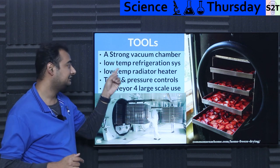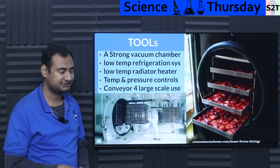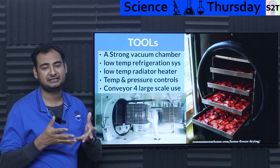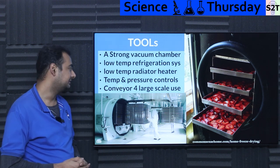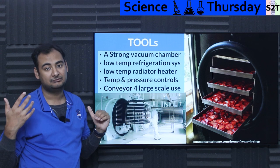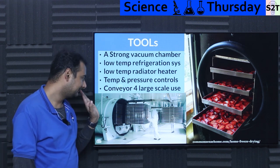The equipment needed includes a strong vacuum chamber, a refrigerant system capable of reaching very low temperatures — down to minus 40°C — and a radiant heater inside the vacuum chamber since conduction doesn't work in a vacuum. A control system manages temperature and pressure. For large-scale industrial use, conveyor belt systems batch-process many trays. Many foods you eat in restaurants have gone through this process, and if done properly you would never notice — especially with soups.